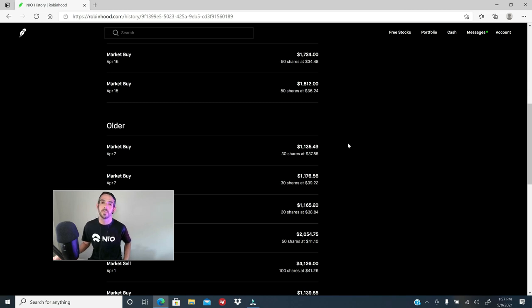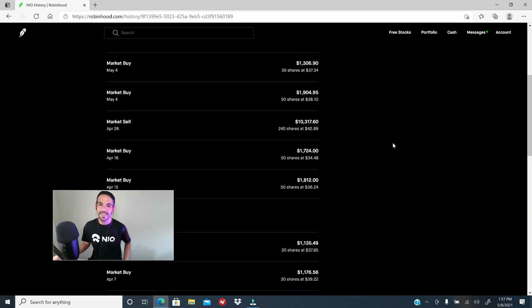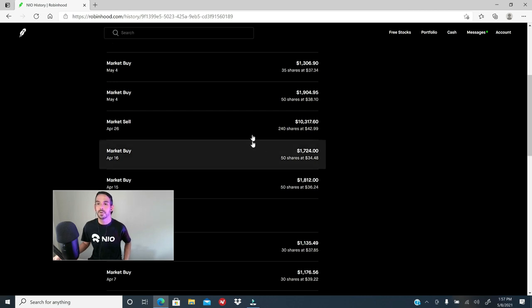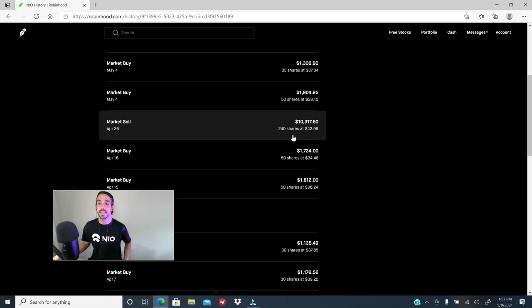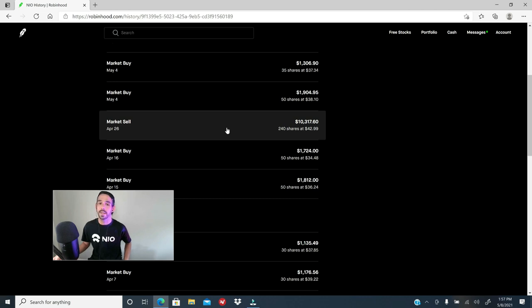Circling back to what I said at the beginning — you'd better know the companies you want to invest in or take a swing position in. At the end of the day, I ended up investing $9,066 for this swing trade, and I sold all 240 shares on April 26th for $10,317 — a profit of roughly $1,250 in only 25 days.